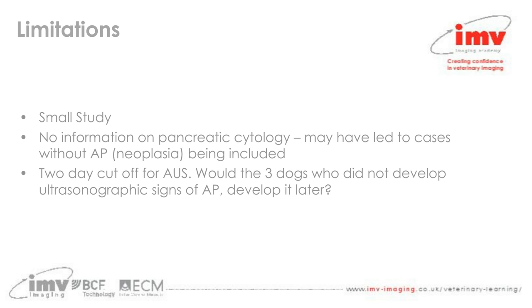There are a number of limitations to the study. It was quite small. There was no information on pancreatic cytology, so there was no way to rule out pancreatic neoplasia or other changes in some included cases. The authors also noted that the two-day cut-off for abdominal ultrasound was quite arbitrary — it would be interesting to know whether dogs that had not shown ultrasonographic signs may have developed them later, though that was not captured.